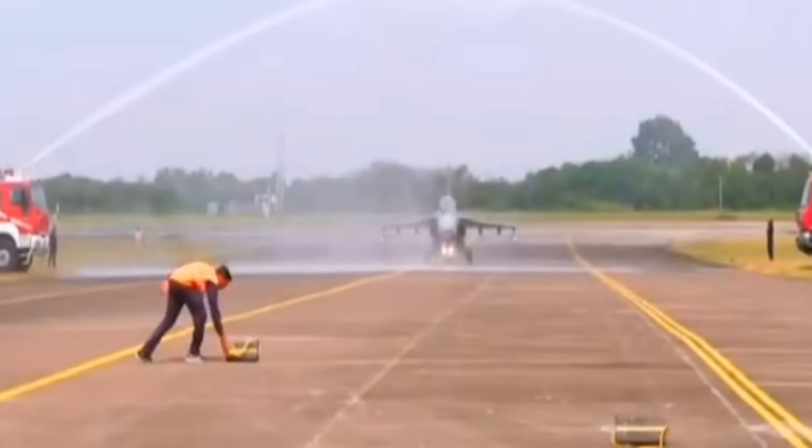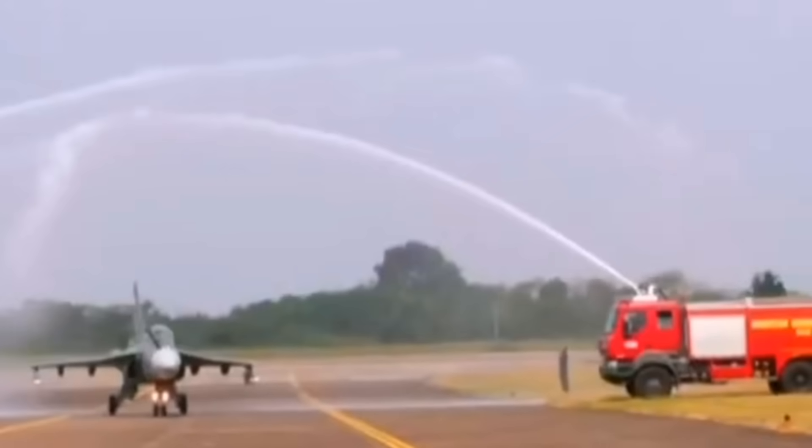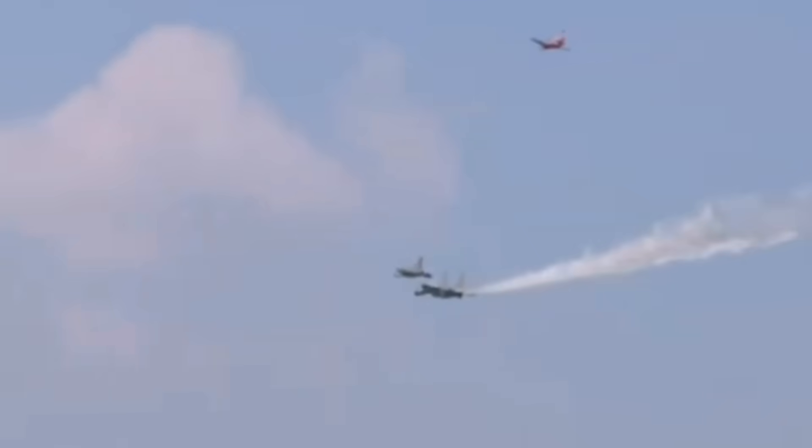The latest version of the Tejas fighter aircraft is the third generation variant. The third version is Tejas Mark 1A, where A means Alpha. So there are versions: Tejas Mark 1 and Tejas Mark 1A.